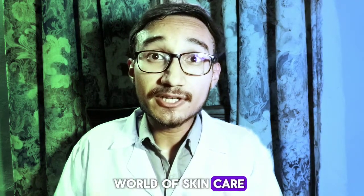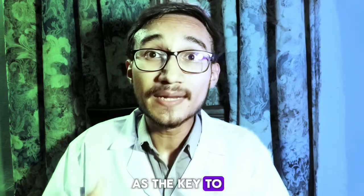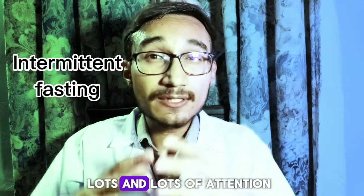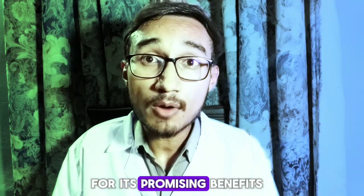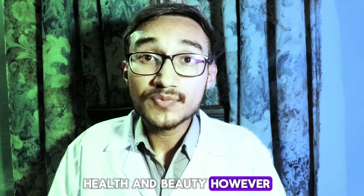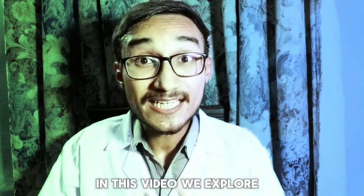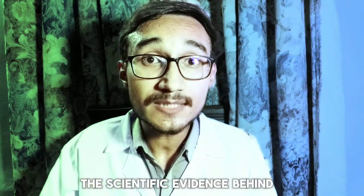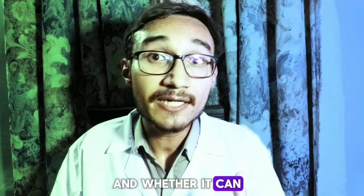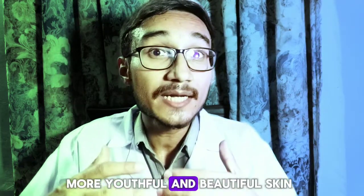In the high-tech world of skincare, an ancient practice has resurfaced as the key to maintaining youth and radiance. Intermittent fasting is gaining lots of attention for its promising benefits for skin health and beauty. However, how much of this is hype versus truth? In this video, we explore the scientific evidence behind the benefits of intermittent fasting and whether it can really treat acne, aging, and give you more youthful and beautiful skin.